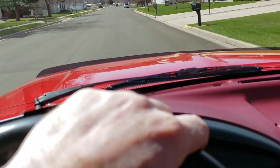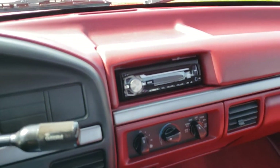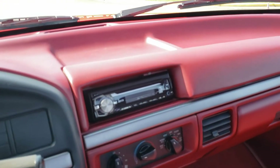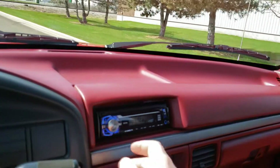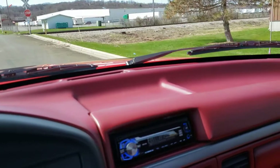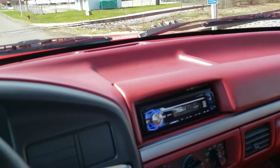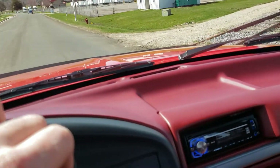Things to point out: notice there is an aftermarket radio in the truck. It does work and has a CD player, which is super common because factory CD players are incredibly rare in these trucks. I disconnected the battery so I lost all my programs.